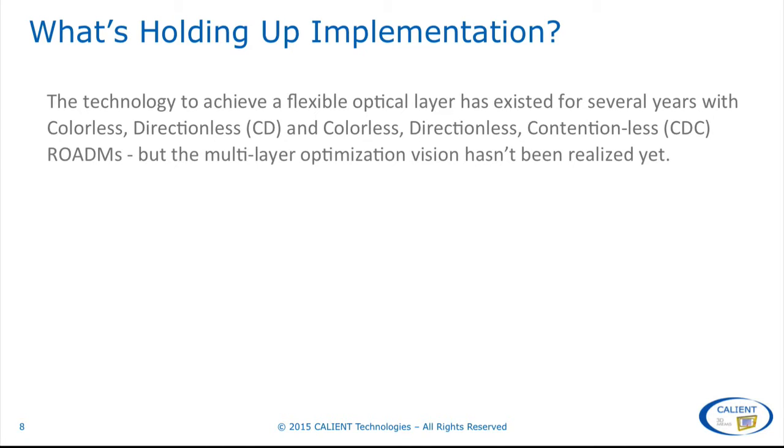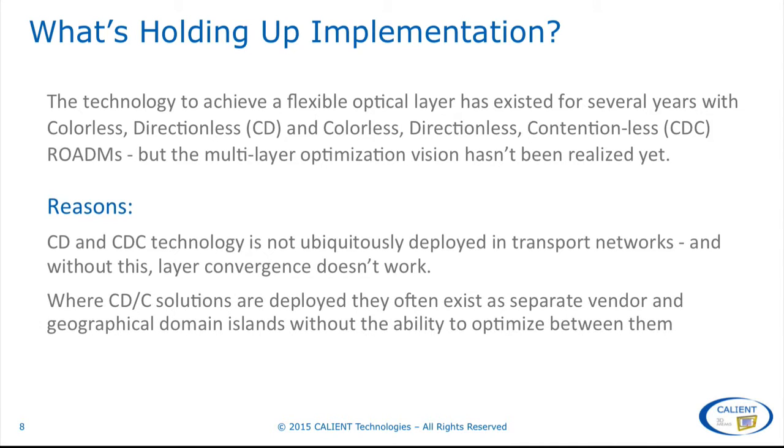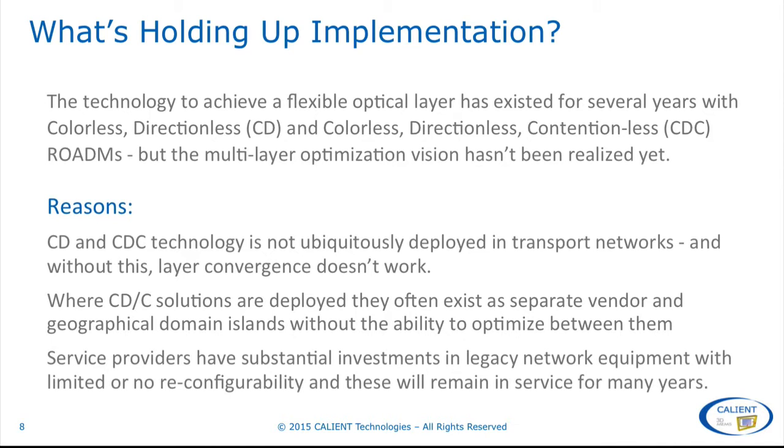But the multi-layer optimization vision hasn't been realized yet. There are two main reasons for this. First, CD and CDC technology is not ubiquitously deployed in transport networks, and without this, layer convergence doesn't work. Where CDC solutions are deployed, they typically exist as separate vendor and geographical domain islands without the ability to optimize between them. Secondly, service providers have substantial investments in legacy network equipment with limited or no reconfigurability that will remain in service for many years.